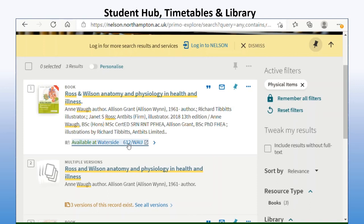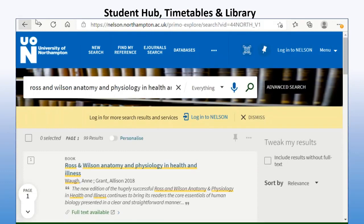Once you have your library login — which is the same as your Niall login, though there are a few small differences you'll get to know — you can renew the book online. You'll need to visit the university and use your student ID card to borrow the book in the first place, but you can then use your online account to renew it as long as nobody else has reserved it. You can also reserve a book or put yourself on a waiting list to find out when the next copy is available.